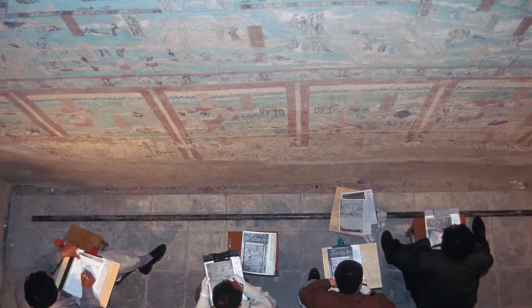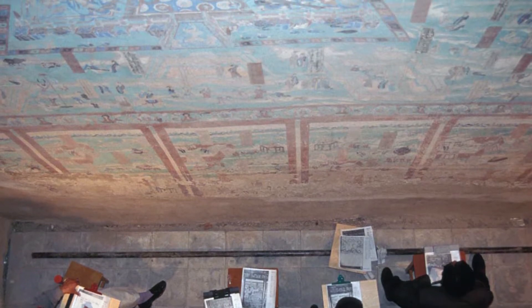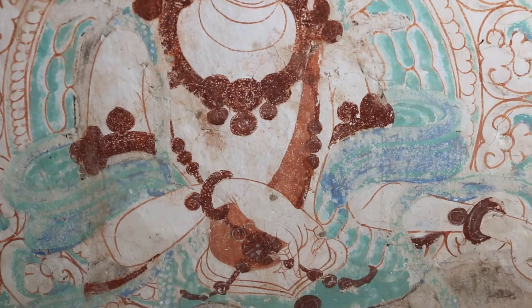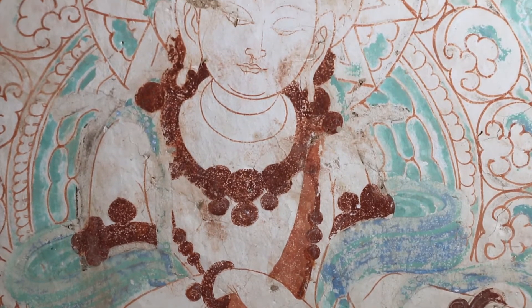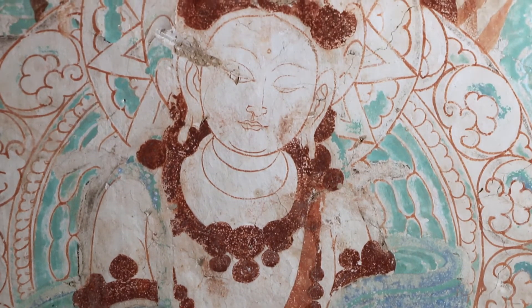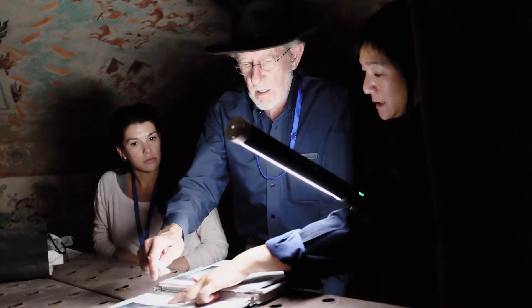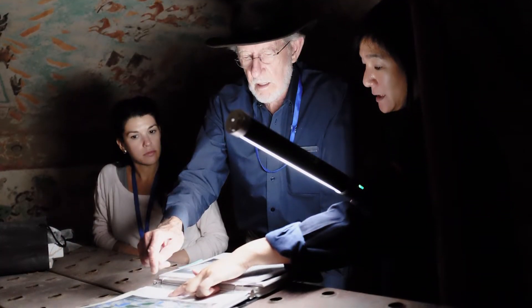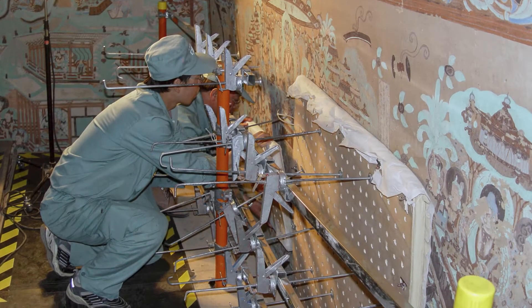As part of their collaboration at Mogao, the Donghuang Academy and the Getty Conservation Institute began a project on wall painting conservation. The goal was to develop a methodology to stabilize paintings and to preserve them for the future.